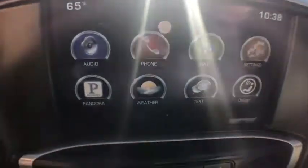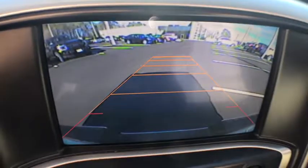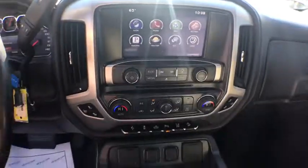Steering wheel audio controls, OnStar, traction control, remote engine start, power passenger seat, dual airbags, power steering, chrome mirror caps, four-wheel disc brakes.